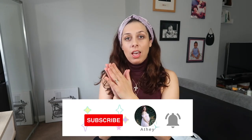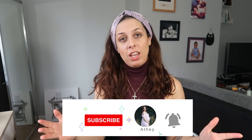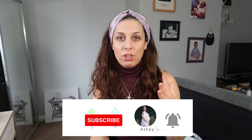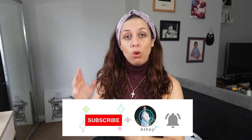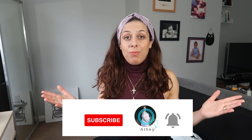Hi guys, welcome back to my channel. If you're new here, my name is Athena and I make videos related to motherhood, posted every Monday and every Friday. We are doing a fashion video, specifically for curvy girls, so if you're interested in this kind of content, just stick with me.